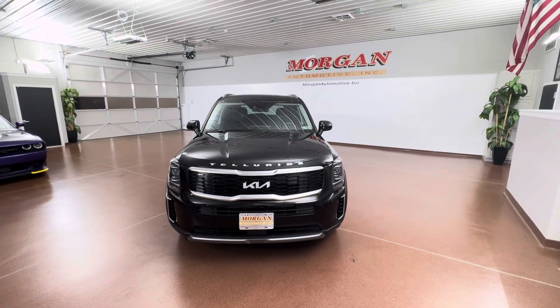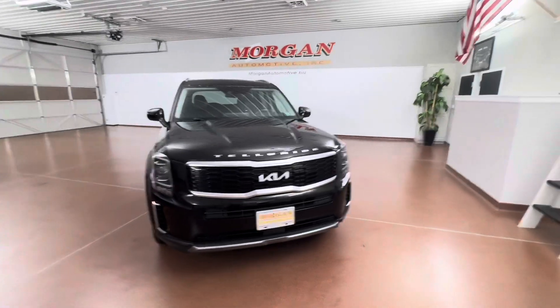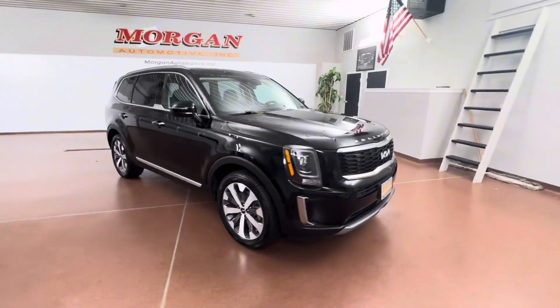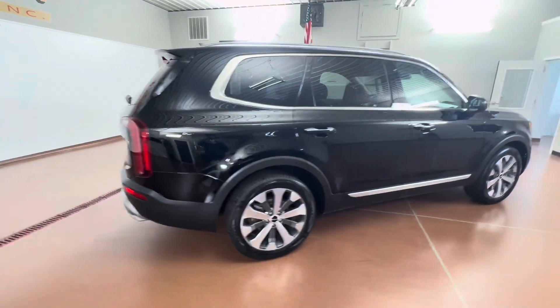How's it going everybody? Dylan here with Morgan Automotive. Today we have this 2022 Kia Telluride S all-wheel drive. This is a one-owner vehicle with a clean Carfax. The vehicle was just fully serviced here at the dealership.